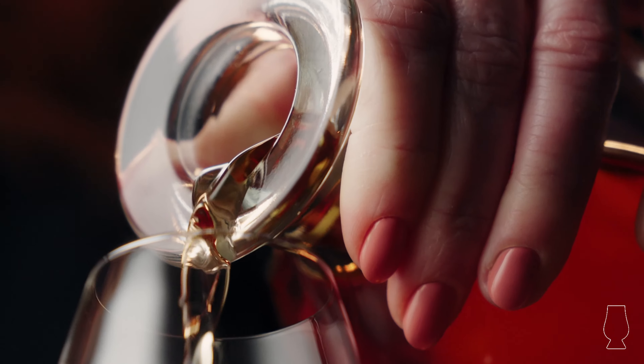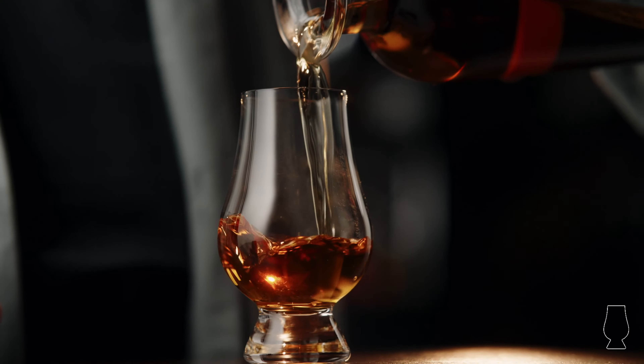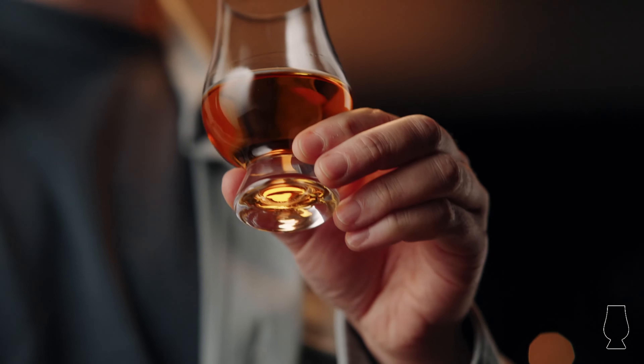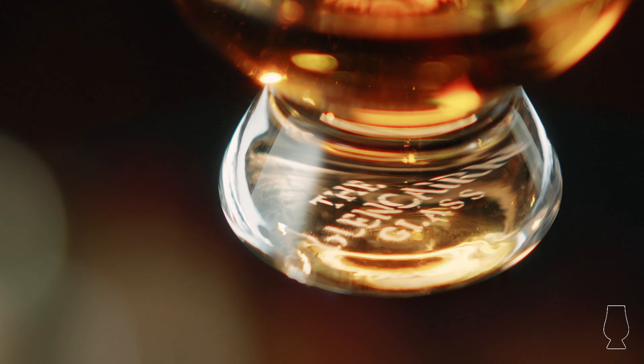The Glencairn glass, the official glass for whisky, has been the world's favourite whisky glass for decades. Created with the guidance and expertise of master blenders, every element of the glass has been designed to enhance the whisky drinking experience.